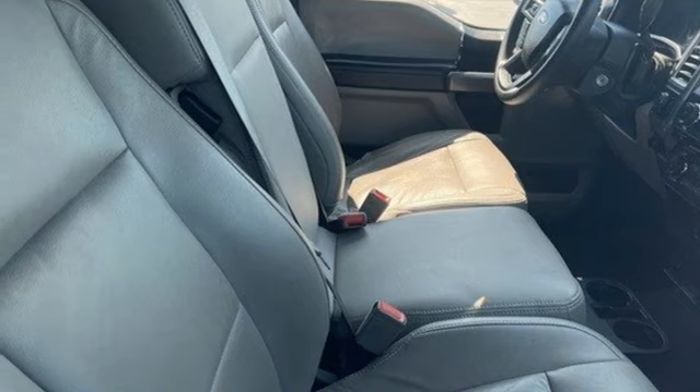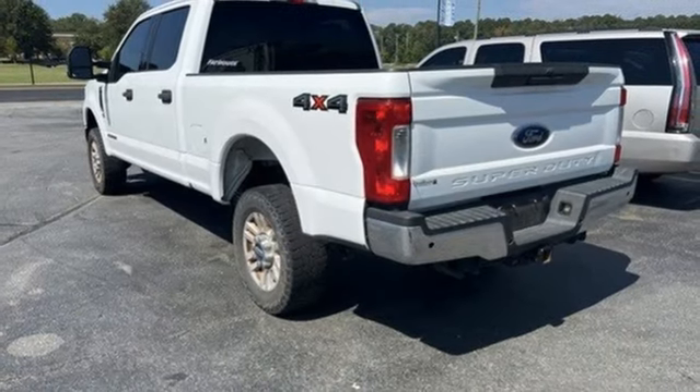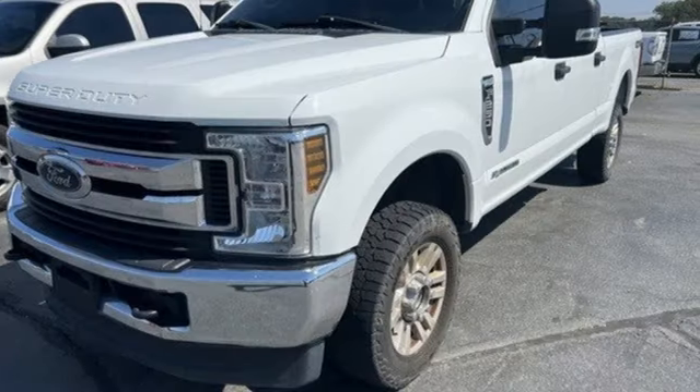Trailer hitch receiver, electronic shift on the fly, rear parking sensors, and heated and ventilated leather bucket seats.